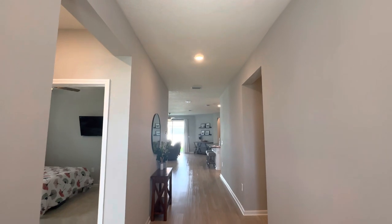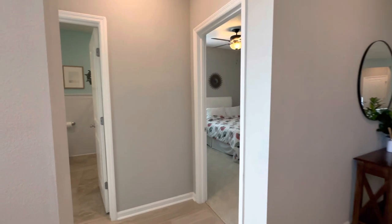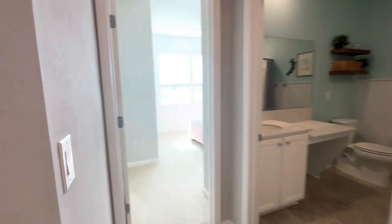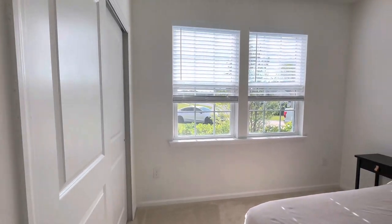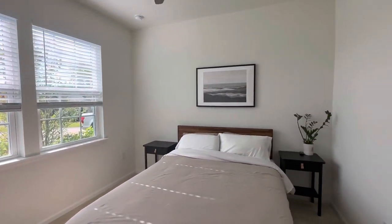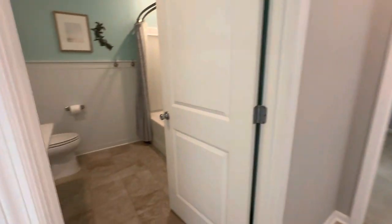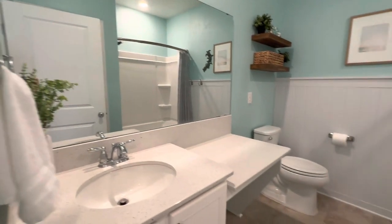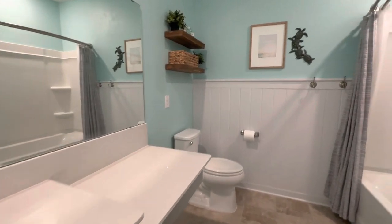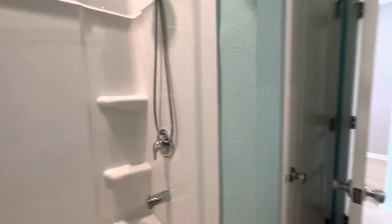High ceilings — love the vinyl flooring. Right to your left we have bedroom number one in the front here, carpet in the bedrooms, nice and bright, standard size closet. Right next to the bedroom is a full bath with tile in the bathrooms.